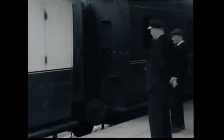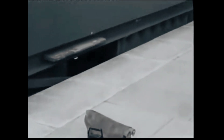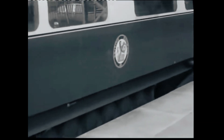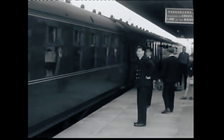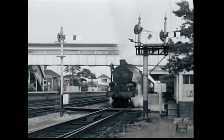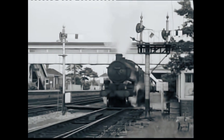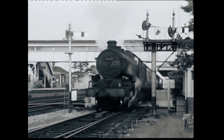The slip coach may be a relic of a bygone era, but it remains a testament to Victorian innovation and the relentless drive for efficiency. These daring operations pushed the boundaries of what was possible on the rails, proving that even in the face of challenges, creativity and engineering could come together to create something truly remarkable. So the next time you marvel at modern railways, spare a thought for the slip coach — a bold experiment that glided into history, one uncoupling at a time.